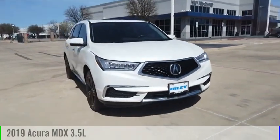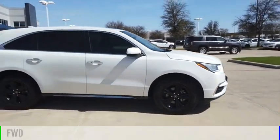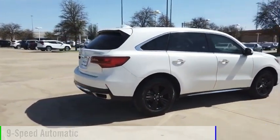Looking for the right vehicle? Check out the 2019 MDX. This vehicle is powered by a front-wheel drive, six-cylinder, 3.5 liter engine, and comes with a nine-speed automatic transmission.